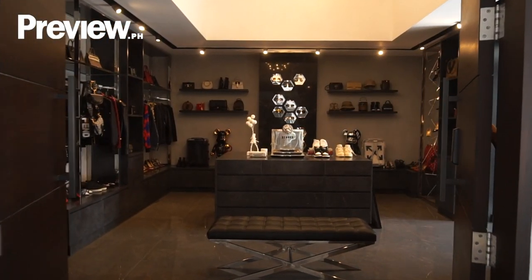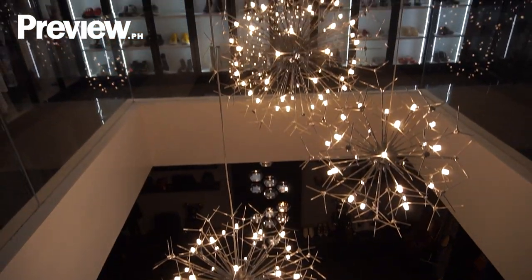Our walk-in closet sums up the entire aesthetic of our home — edgy and elegance. Hi, I'm Sarah Yu. I'm an entrepreneur, a director of a non-profit organization, and a mom who loves fashion and interior design. And today, I am here with Preview to show you my walk-in closet.